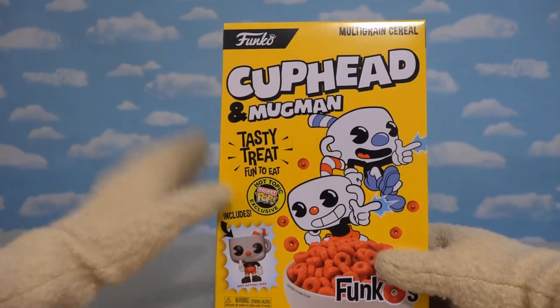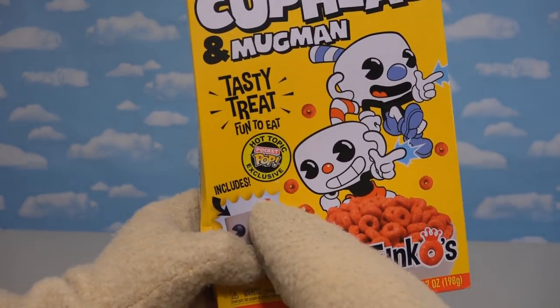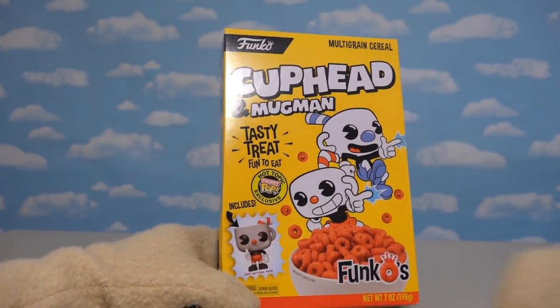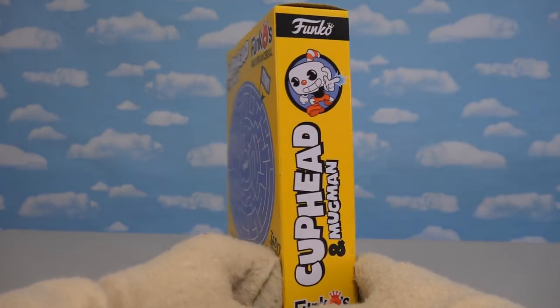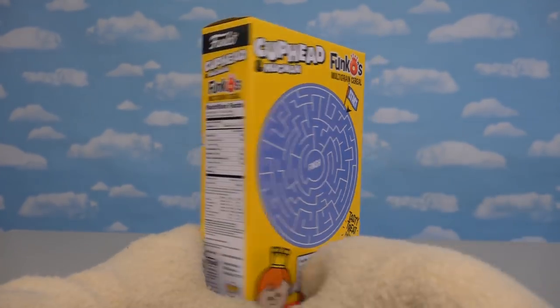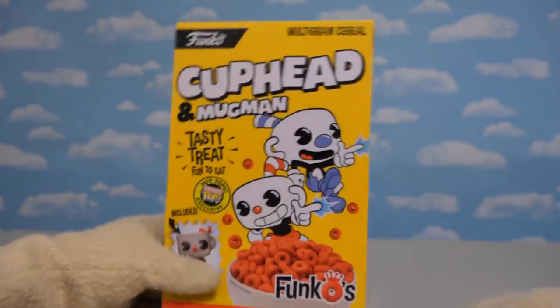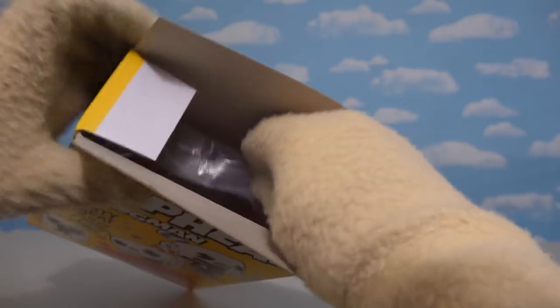Here we have the logo — Cuphead and Mugman — which is a tasty treat and fun to eat! Here we see it's a Hot Topic exclusive, meaning you can only find the cereal at Hot Topic! We get a little mini-figure of Cuphead inside. On the side we get more artwork, on the back we get a puzzle, and on the other side we get all the nutritional info with the ingredients.